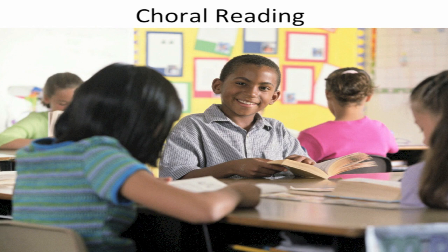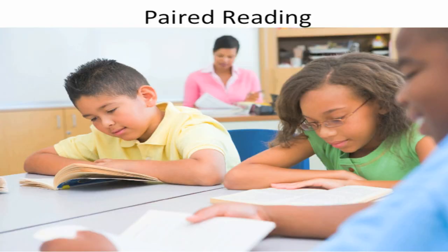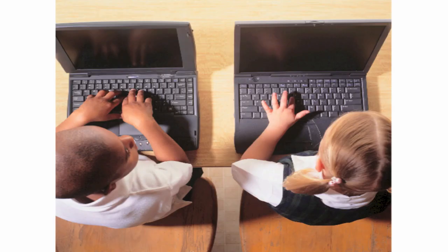Two types of Assisted Reading are choral reading and paired reading. Students can participate in choral or paired reading with traditional texts, but consider the use of technology given the number of additional embedded supports that are offered.